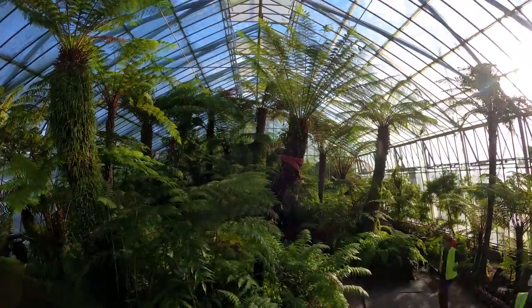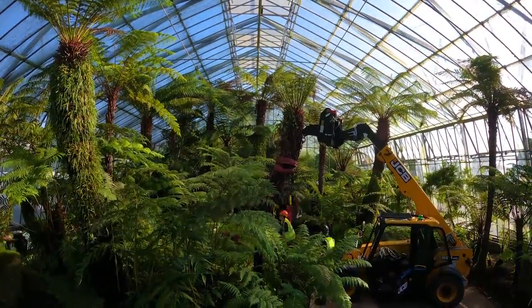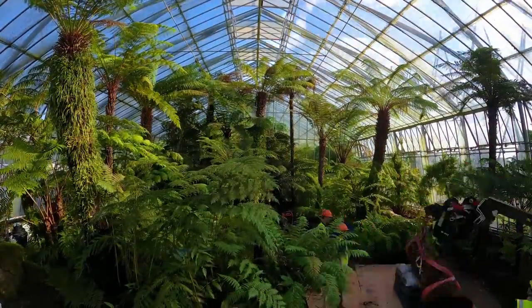Thank you for joining us today. The plants need to come out of the glasshouse we're presently standing in to allow for structural maintenance to be performed, and this will allow for the longevity of the glasshouses.